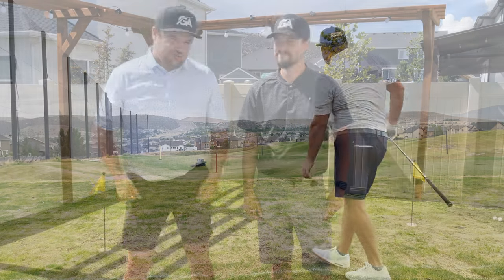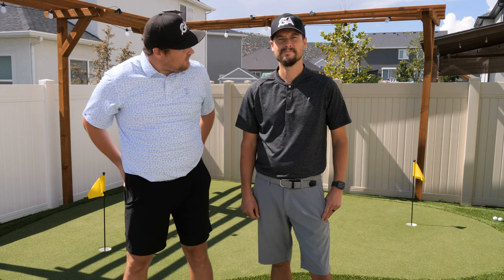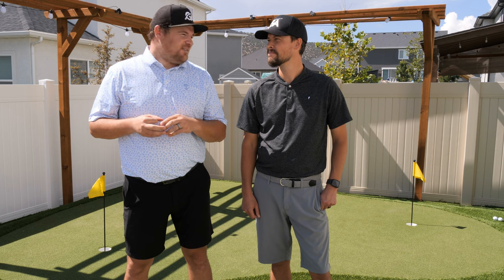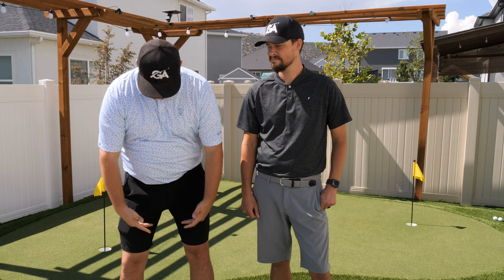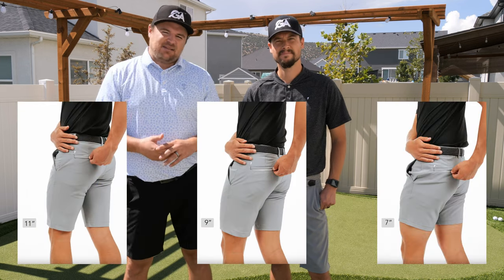Very breathable, stretchy. They have the same kind of sticky elastic, just really good pants — got the zipper even on the butt pocket. Lots of really good things, very similar. One thing that's really cool is that they offer them in three different inseams, whether you like to be really short, kind of in the middle, or down to the knee — they've got an inseam that'll fit you.